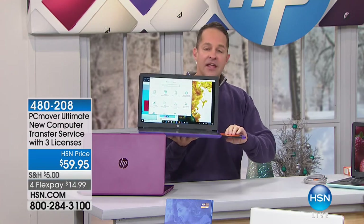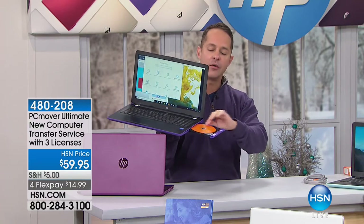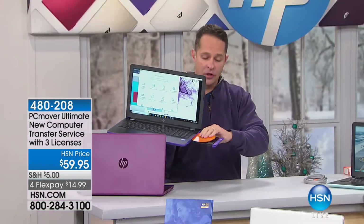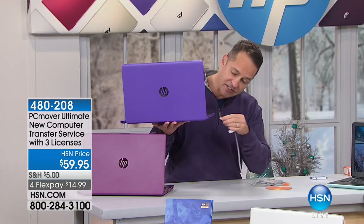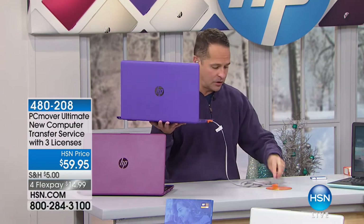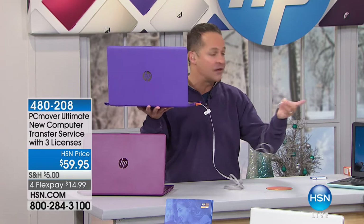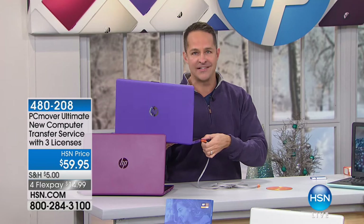You load the software on both computers, then take this very simple cable — it plugs into your Ethernet port on your new computer, then into your old computer. It moves everything over, even your programs and settings. It's the only Microsoft-recommended file mover program, and it will format your old computer to government standards — so if you're giving it away or selling it, all your old browsing history and financial information is wiped.